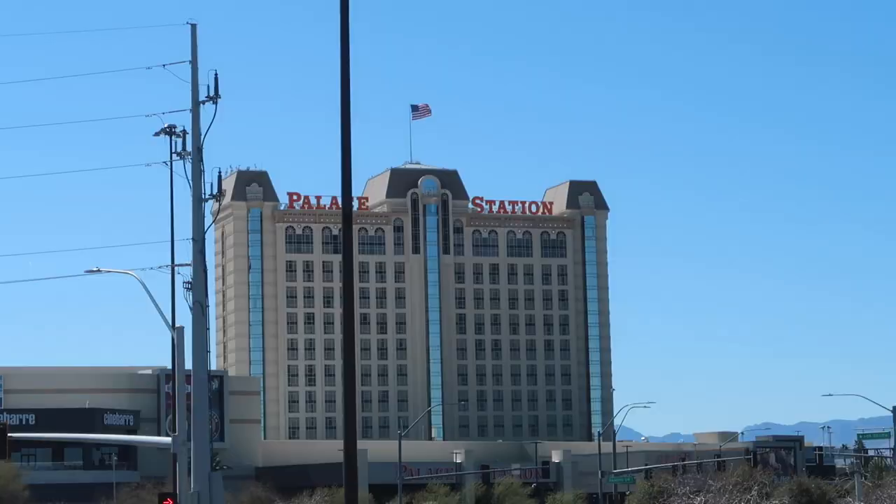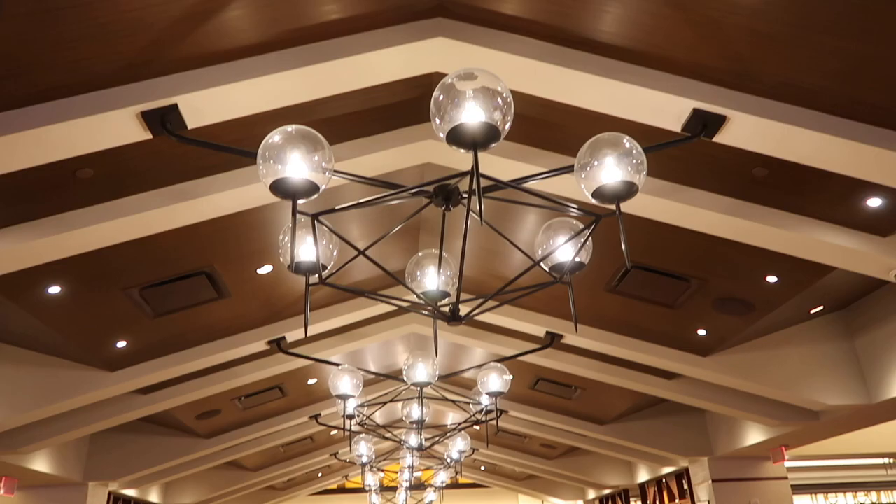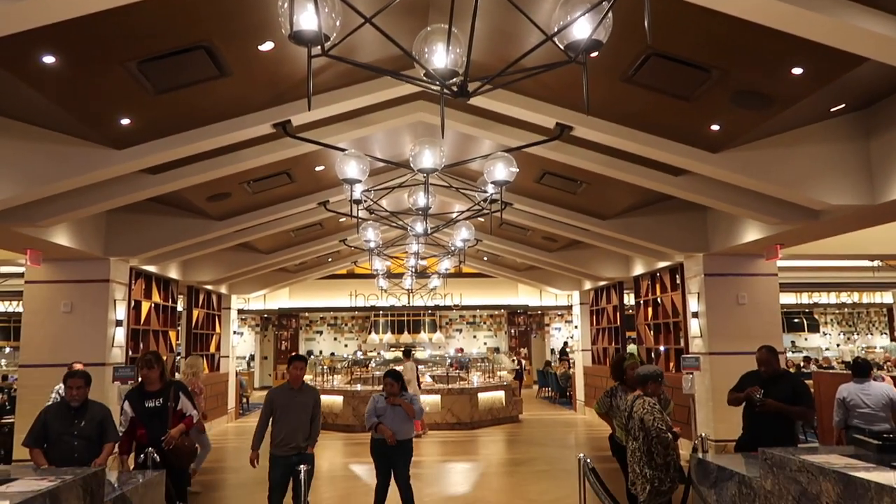You know what time it is — it's time to get some food. Hey everyone, welcome back to another food video here in Las Vegas. Today we are off this trip at Palace Station. We're going to be trying the feast buffet. Right now it's Sunday, it's 1:30 PM, and we're going to be doing the Sunday brunch.